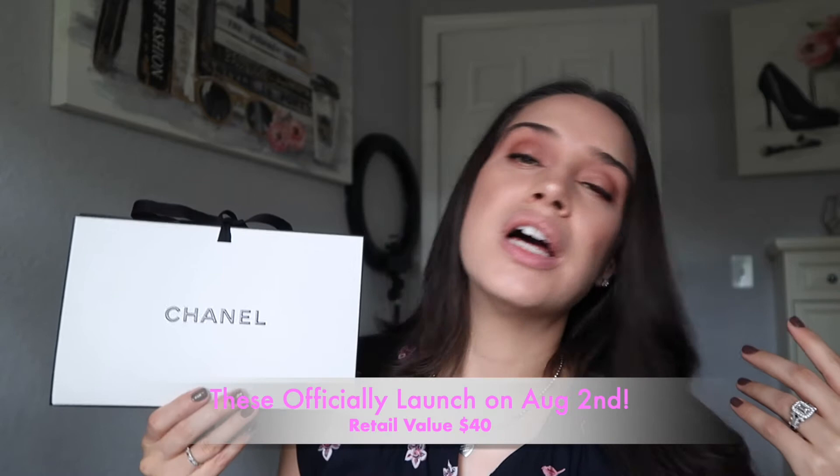Hey guys, welcome back to my channel. Today's video is going to be swatches and try-ons of some of the new Rouge L'Or Ink and Rouge L'Or — we'll get to that in a minute. I received a random email from Chanel because I'm signed up for their emails for early access to new Rouge L'Or colors. When I went on the site, there was no promotion about this — I had no idea this was coming up and I didn't see anything on Instagram. So it was very random, and I just wanted to show you the colors that I picked up. Let's get to it.